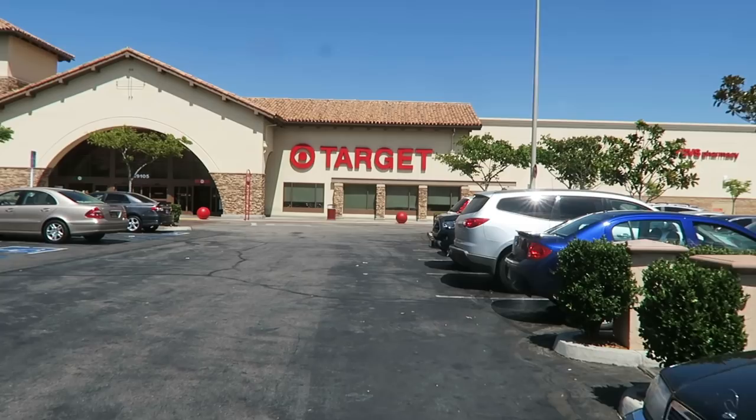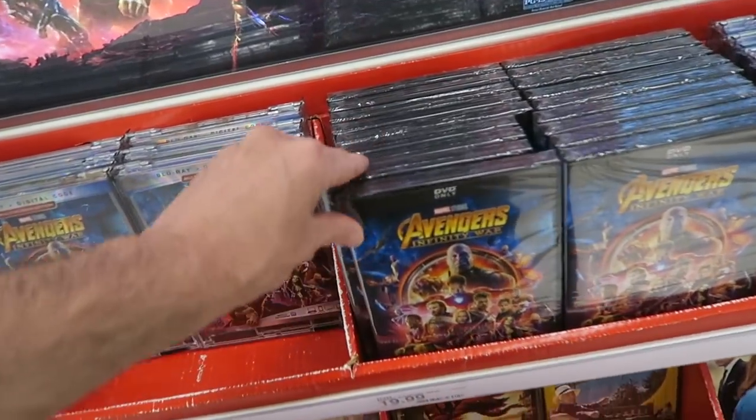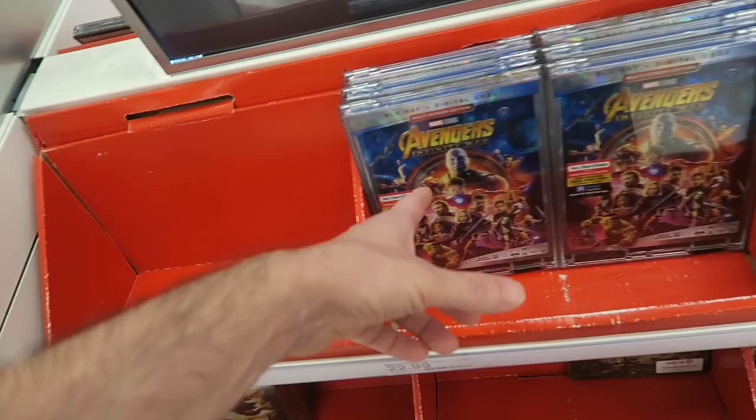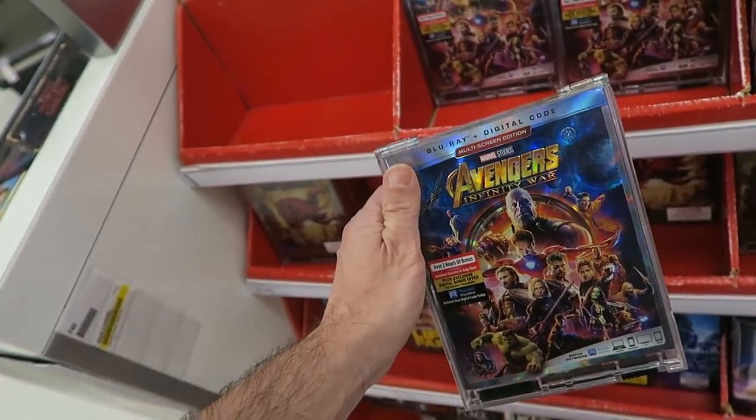Over at my next destination, the local Target. In Target right now, taking a look at their new release rack — nothing looks like it really changed except for Avengers Infinity War on DVD and Blu-ray. I looked up front and they had a little display of Avengers, but I didn't see any of their exclusive editions. I believe it may be a DigiBook, but they might have been sold out already. The standalone Blu-ray with digital copy combo is $22.99. Getting out of Target now — that was kind of a bust, like Target usually is. It's about 11 o'clock and I'm not sure how they could already be sold out of their exclusive.